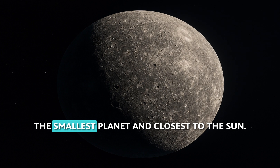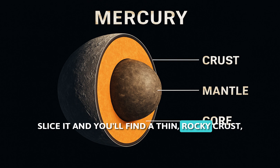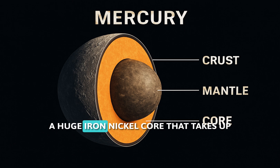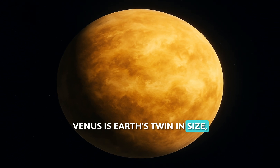Mercury, the smallest planet and closest to the sun. Slice it and you'll find a thin rocky crust, a mantle of silicate rocks, and a huge iron-nickel core that takes up most of the planet.